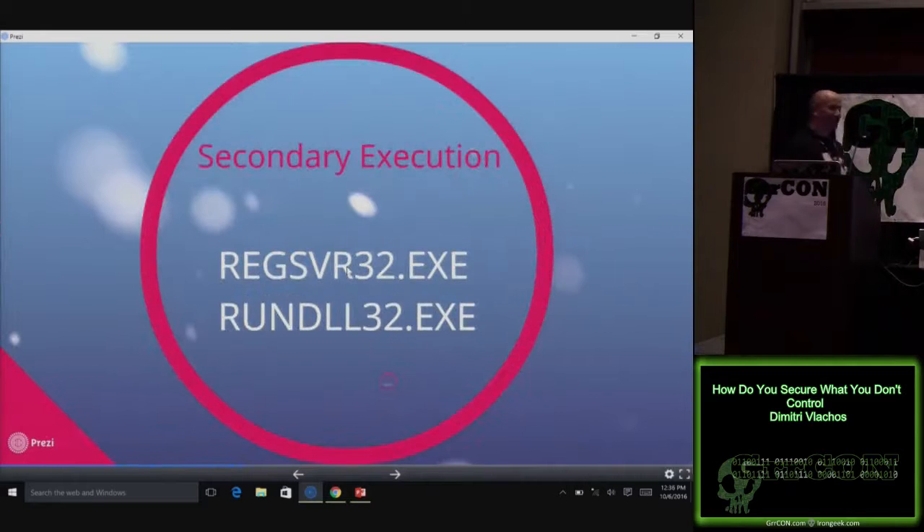Secondary execution — regsvr32 and rundll. I'll generate malicious DLLs and load those using those built-in tools that you can't restrict access to. I'll use MSF Venom or a statically compiled command shell and launch that using one of those tools.